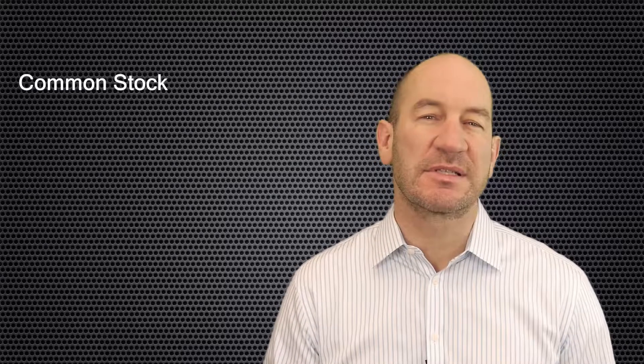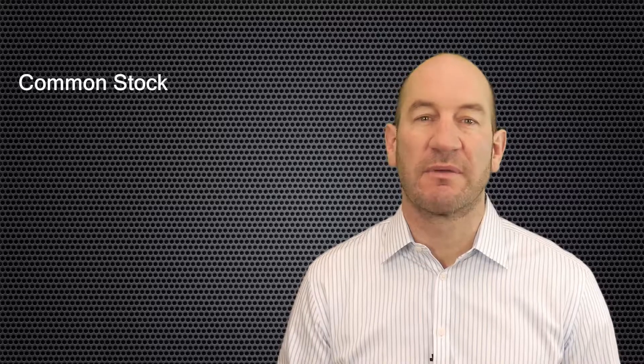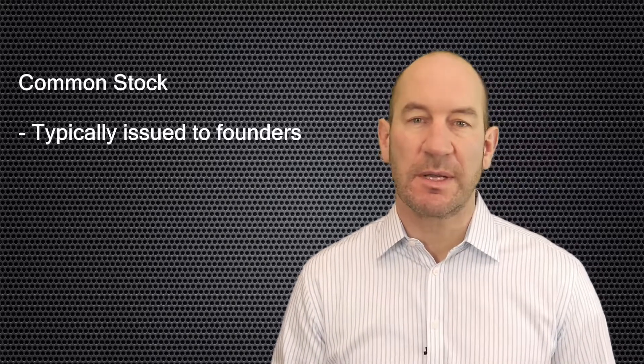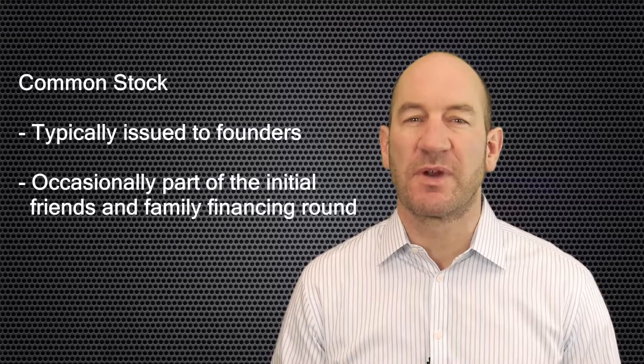The first type of security issued in a financing is common stock. Common stock is the base form security issued by virtually all corporations. It is typically issued to the initial founders of the company and sometimes is part of the initial friends and family financing round. The advantages of using common stock are that it is relatively simple, quick, and inexpensive to issue. The disadvantage is that it is typically not the security that investors want because of its limited rights.